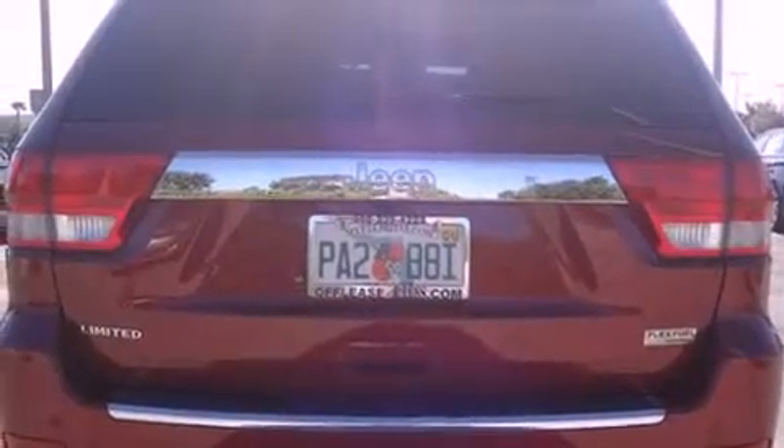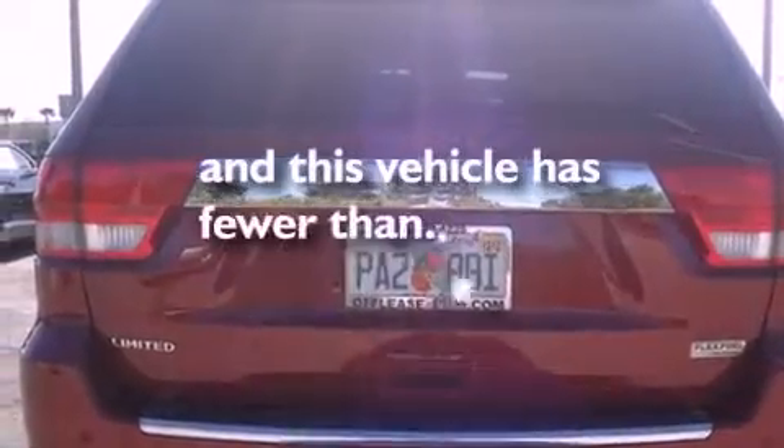A heated driver's seat, air conditioning with automatic climate control, and this vehicle has less than 18,000 miles.